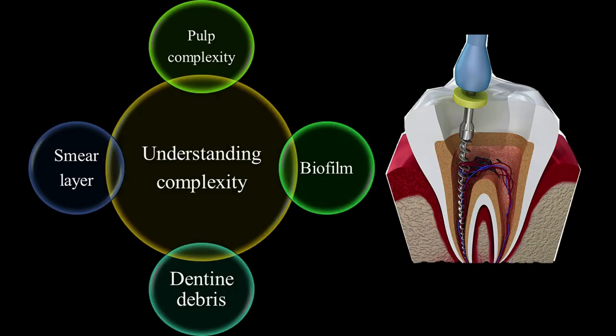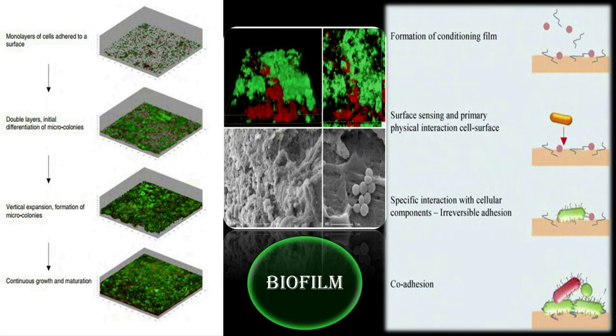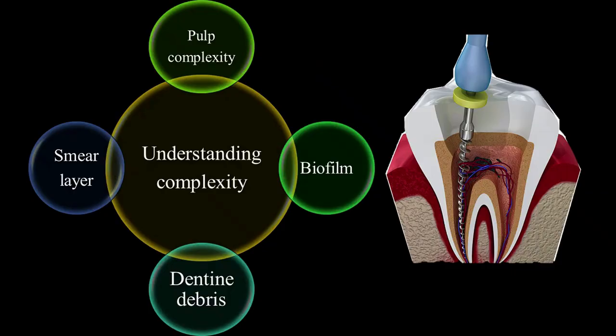The third category of 3D thinking is 3D cleaning. The root canal is not just a single pathway — it is highly complex, and you must understand that complexity. Understanding complexity will make you aware of the difficulties within the canal. The complexity includes pulp anatomy complexity, bifurcations, smear layer, and dentine debris.